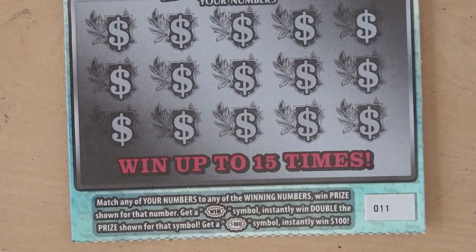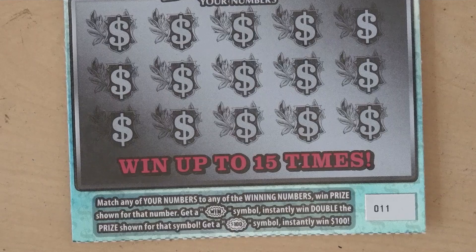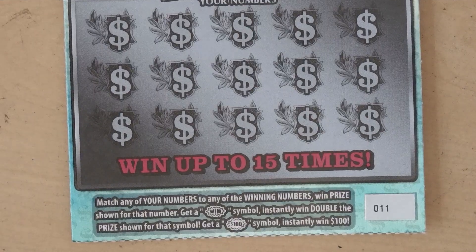Our next ticket is the $5 Cash to Go. With this ticket it's a matching numbers game. Get a WIN symbol and win double the prize. Get a $100 burst symbol and win $100.